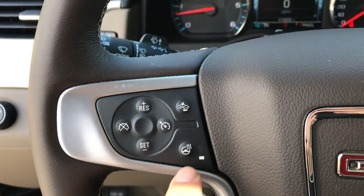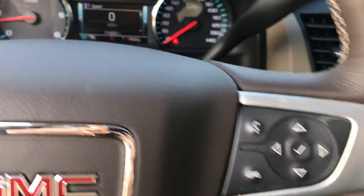On the wheel here, you've got your cruise control, your forward collision alert, your heated steering wheel, as well as some audio functions for the infotainment screen.